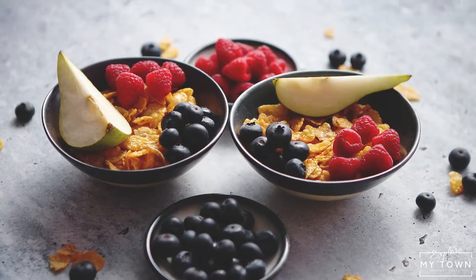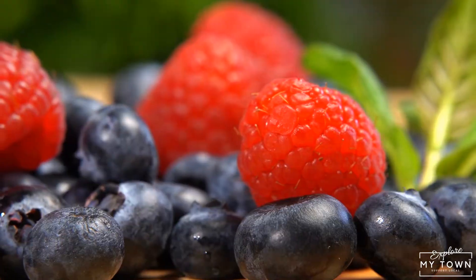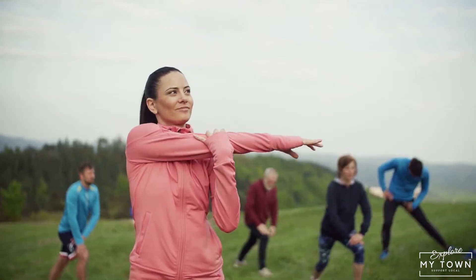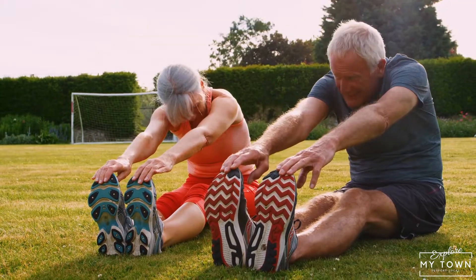Where can you find the best acai, fruit bowls, and smoothies in the Hanover area? Pitaya and acai berries are not only delicious, but also come with a ton of health benefits as well. These berries can help improve brain function, immune support, and they also have a ton of anti-inflammatory properties. Not only are these bowls delicious, but they are super good for you as well.